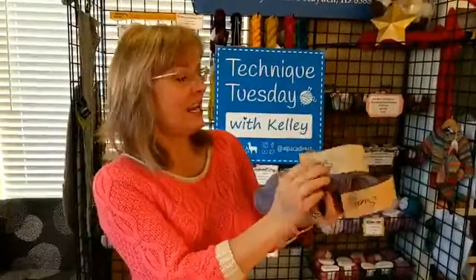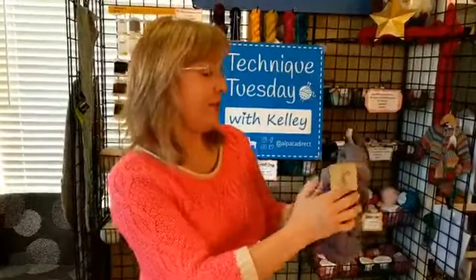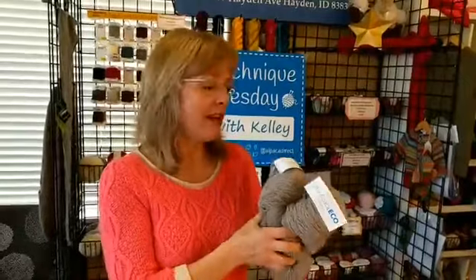Swaino is an 80/20 blend of bamboo and merino, and it is a fantastic yarn — that's what I've chosen to make my blocks out of. Last week's winner won the Ultra Alpaca Eco. It's undyed yarn and it is a 50/50 blend of alpaca and wool, and it's a fantastic yarn.